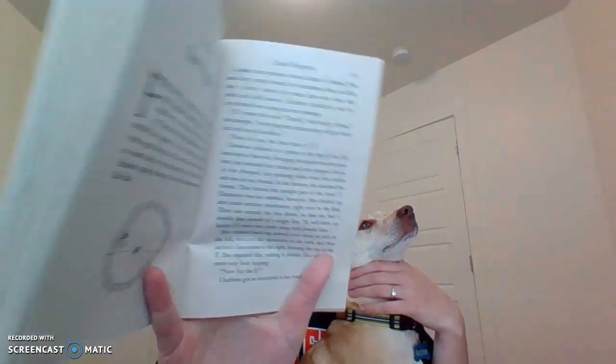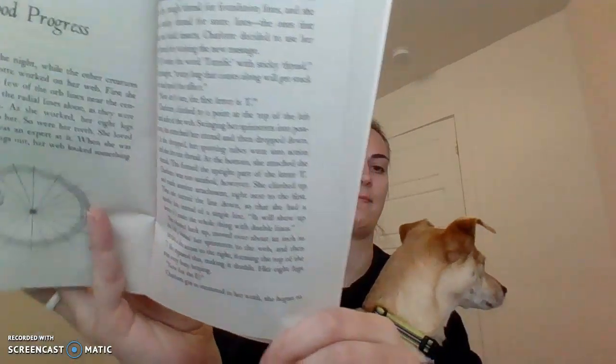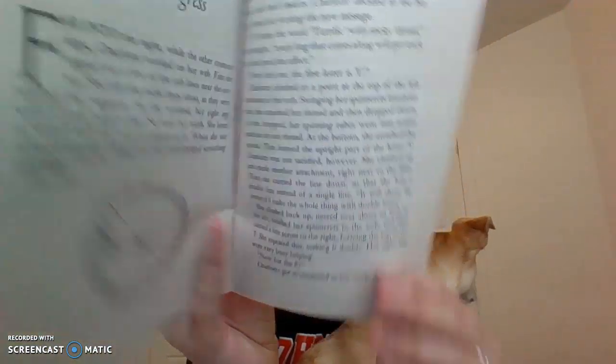When she was finished ripping things out, her web looked something like this. A spider can produce several kinds of thread. She used a dry, tough thread for foundation lines, and she used a sticky thread for snare lines — the ones that catch and hold insects. Charlotte decided to use her dry thread to write the new message. If I write the word 'terrific' with sticky thread, she thought, every bug that comes along will get stuck in it and spoil the effect.